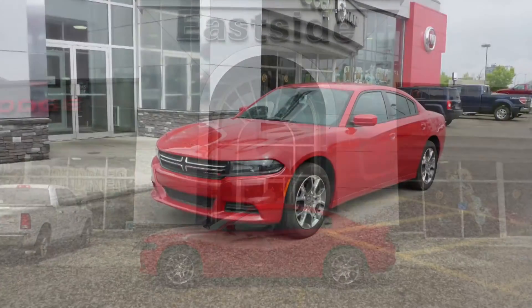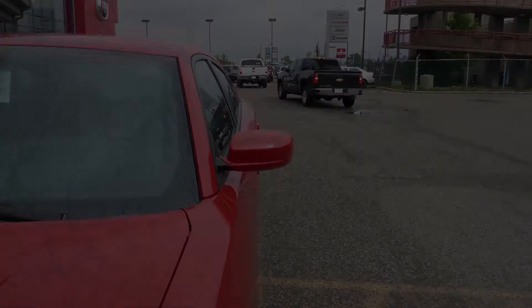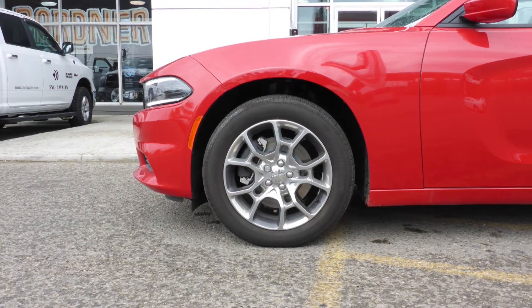This 2015 Dodge Charger SE comes equipped with a 3.6L engine and automatic transmission, power heated manual folding side mirrors, halogen headlamps, 19-inch aluminum wheels, and a red exterior.